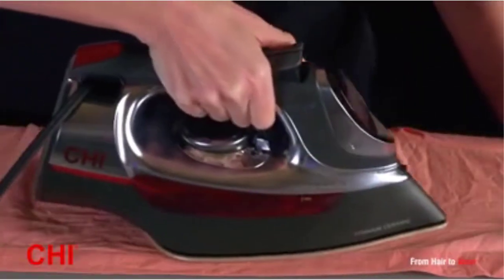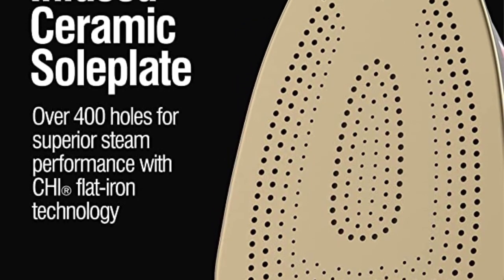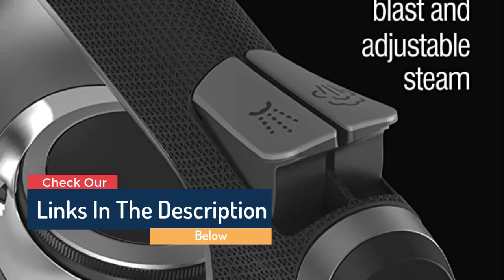We found the scratch-resistant ceramic soleplate especially easy to glide across fabrics. This iron is such a lab favorite that whenever someone comes in to borrow an iron, we hide it away.